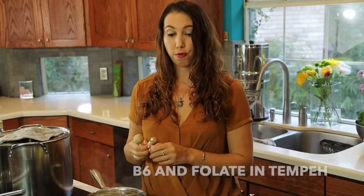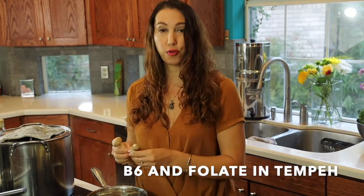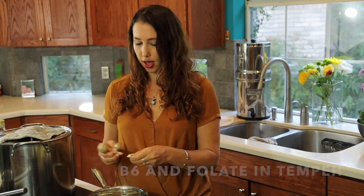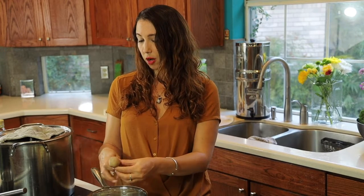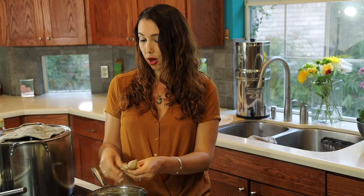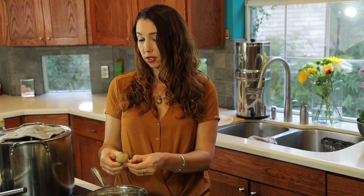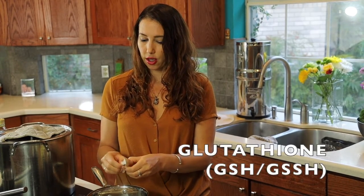Choline we'll get from the yolks of the eggs. We need choline, folate, and B6. B6 and folate we will get from the tempeh and tofu. Folate is generally high in beans. A lot of people don't like to eat rice or grains, but I think eating rice or grains is really important because cysteine is a very important molecule for regulating glutathione.